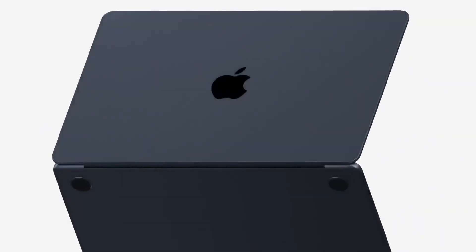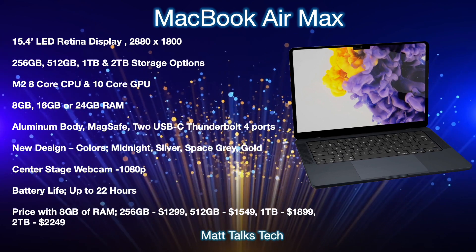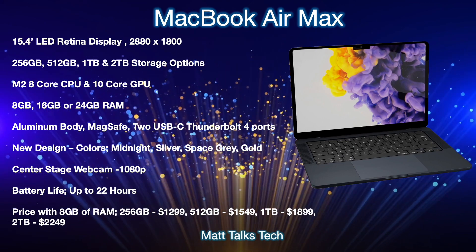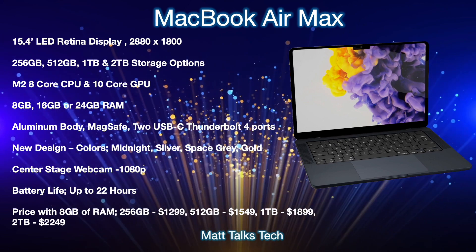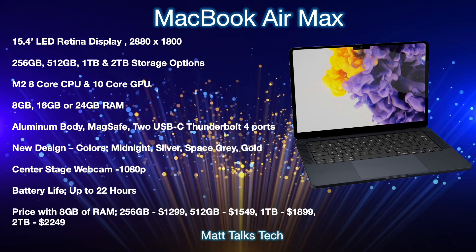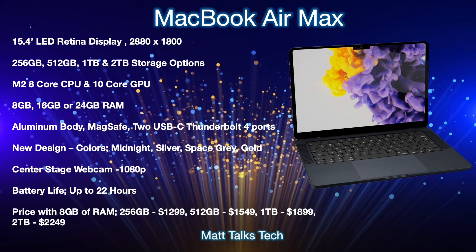Now let's do a summary of what the new MacBook Air Max is going to give us. The biggest feature and change is the 15-inch display — specifically a 15.4-inch display, the same size used on older MacBook Pros before the 16-inch model. It will be an LED Retina display with a resolution of 2880 by 1800. Note that this is not a mini-LED display and it won't have ProMotion, as it sits below the MacBook Pro in the lineup.